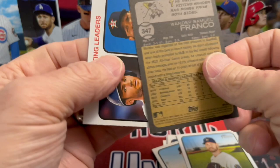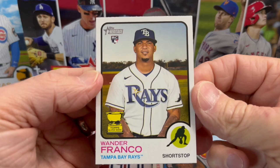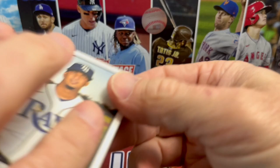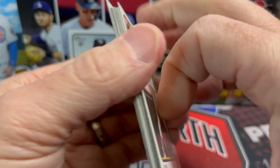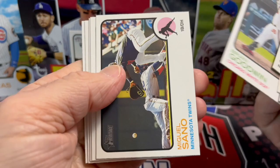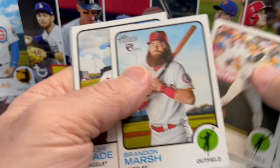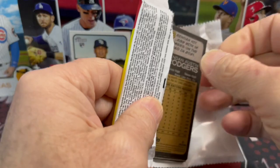There's Wander Franco! Not a high number, but still — nice card, pretty well centered too. These are going to be brutal to grade because of the backs; I would not recommend it. You'd get mostly nines and nine-fives — it'll be tough to get tens. I love the look of these cards with the little rookie cup on there. If I were a huge Wander fan I'd definitely snag a Real One autograph of Wander.